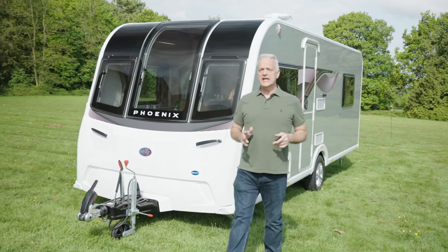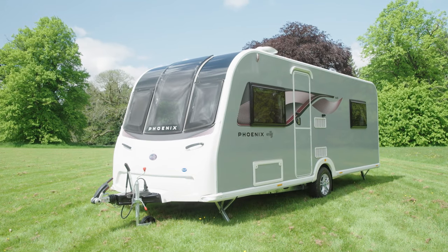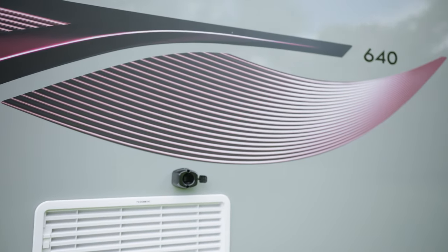Since its launch the 640 has been the best-selling caravan in the Phoenix range, and once we step inside the Phoenix GT75 640 you will see why. Spacious and lightweight, it has an MTPLM of just over 1,400 kilos, which means you can tow it with a medium-sized car such as the Kia Sportage.